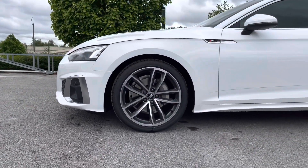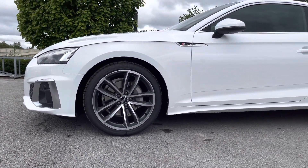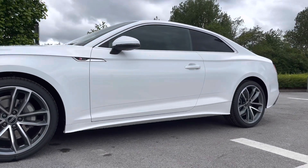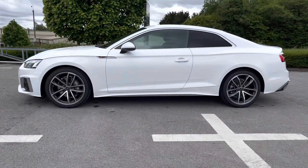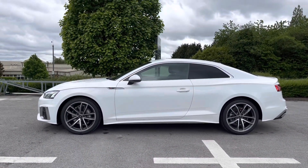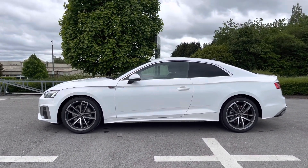Around the side of the vehicle we've got the beautifully designed 19 inch 5-spoke alloy wheels which look incredible out on the roads. With the body-coloured electrically adjustable door mirrors which are also heated — perfect for the driver's convenience.